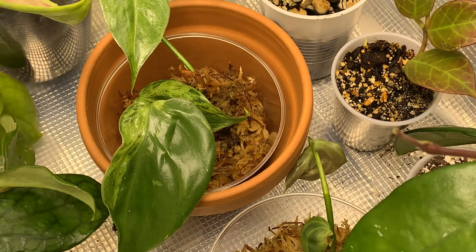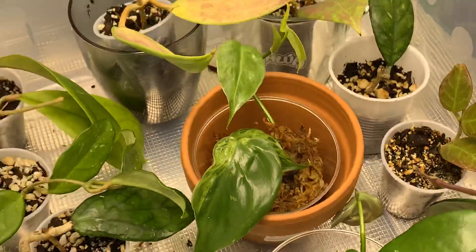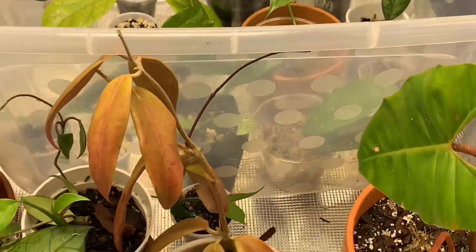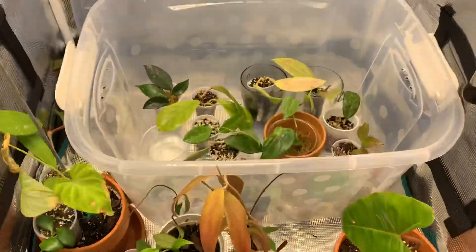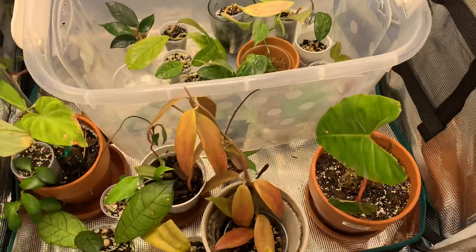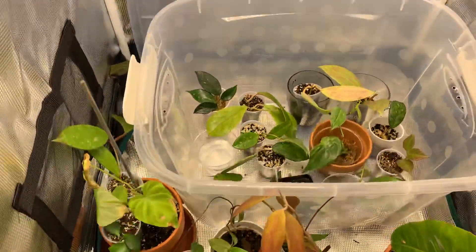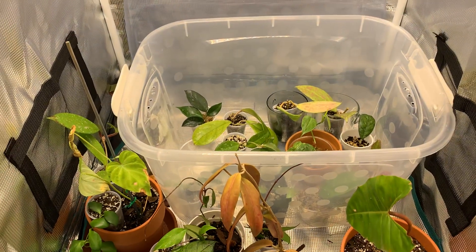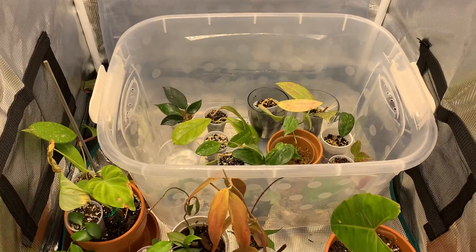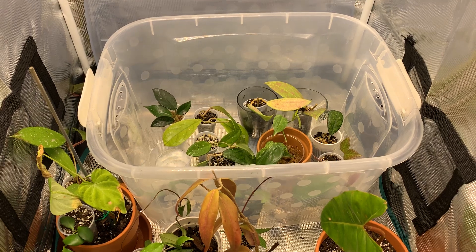Yeah, that's the update on this week's grow tent propagations. What do you guys think? They're doing good, they're looking good. Hope you enjoyed this video — bye guys! Can't wait to show you what next week looks like.